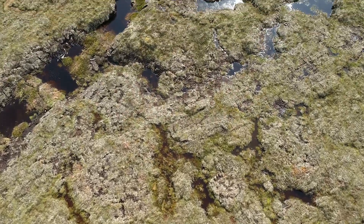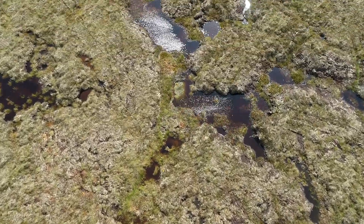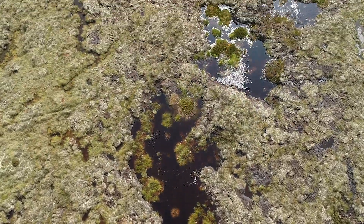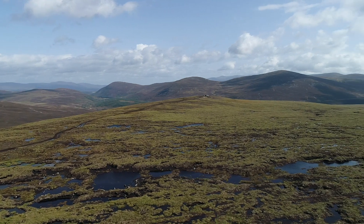Our peatlands are the jewel beneath our feet. These ancient soils are natural carbon sinks, which also improve water quality, reduce flooding and provide a home for plants and animals. A quarter of the National Park is covered by peatlands.